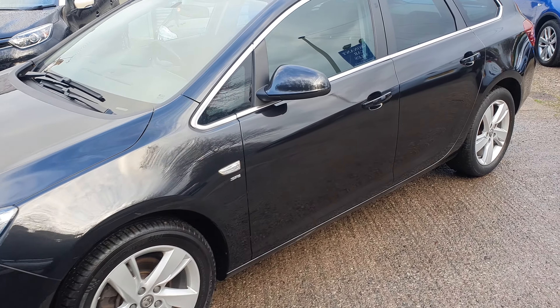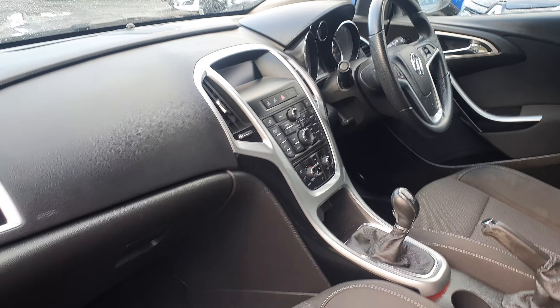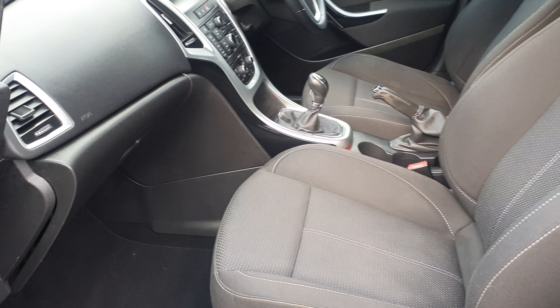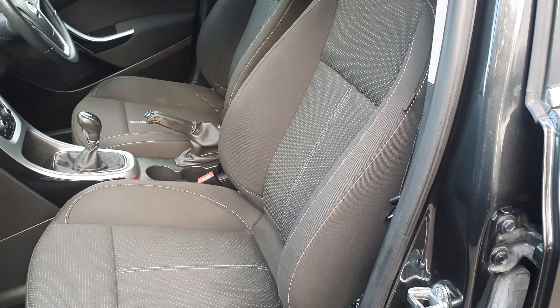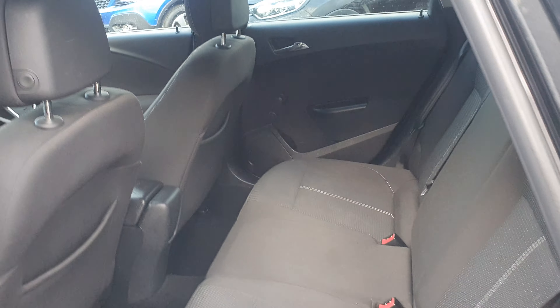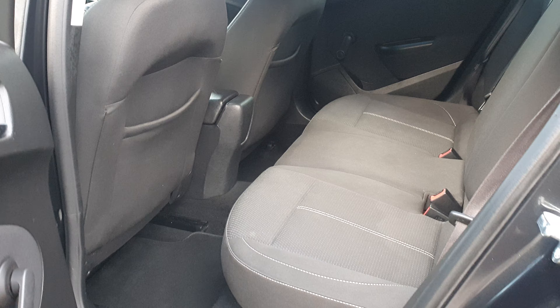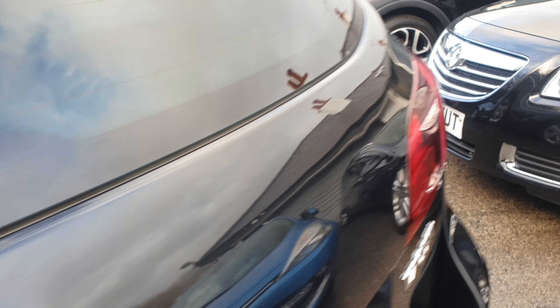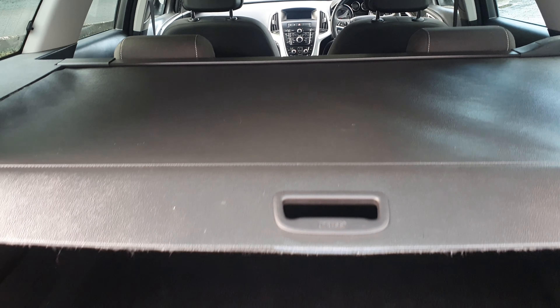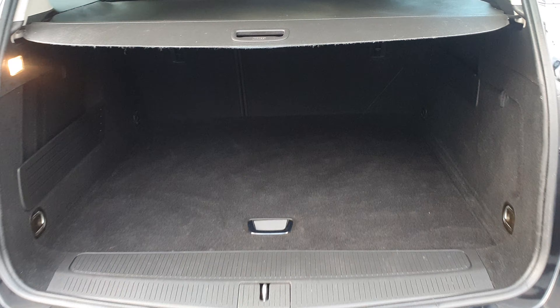Down the passenger side and onto the interior — it's cloth upholstery. All the seats are in good order, and it's a good-size boot.